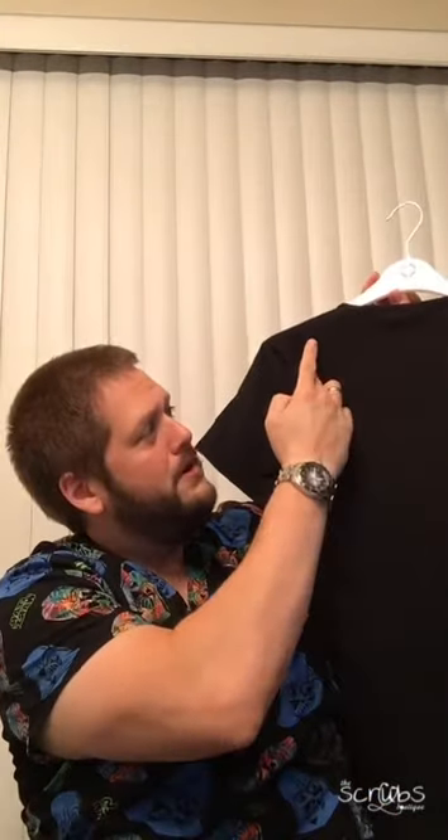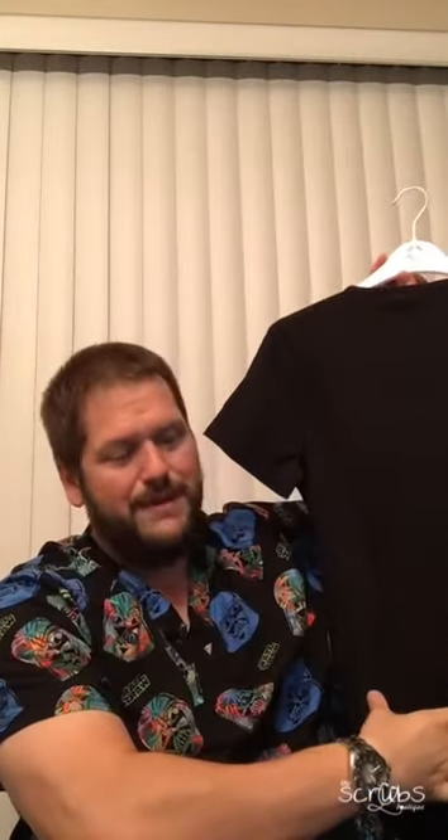On the back of the top, down the center of the back, is essentially a mesh material that stretches like crazy — this is where the comfort comes in. You're able to twist, turn, bend, and move and it stretches with you. That's one of the coolest things about this top.